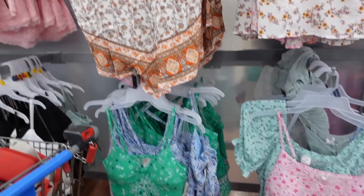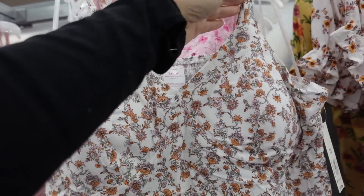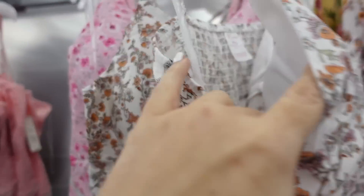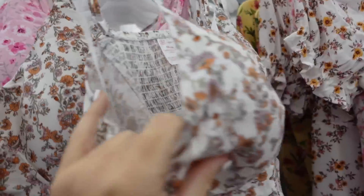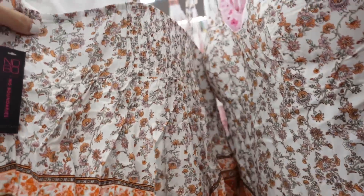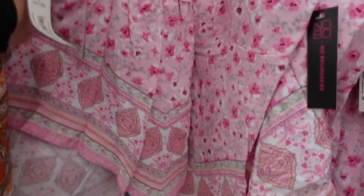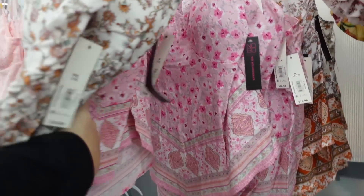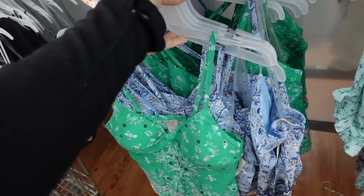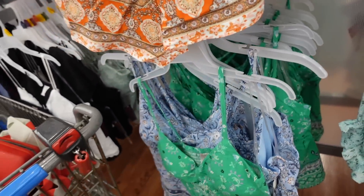New tank from No Boundary. This is a lightweight material with thin adjustable straps, V-neckline, and padded cups. It's a relaxed fit with a handkerchief hem and smocking in the back. In white and brown floral, also comes in pink floral, green, and blue. They're going to be $10.98.